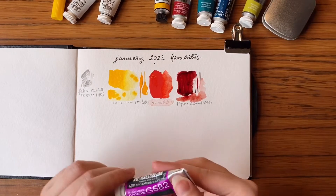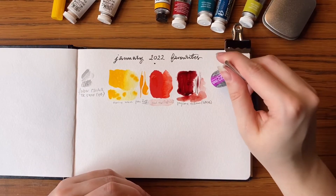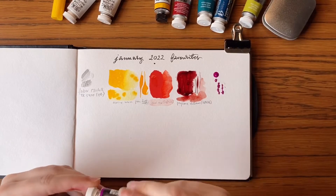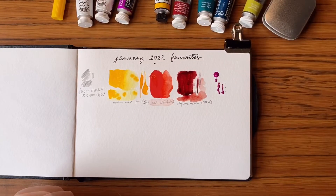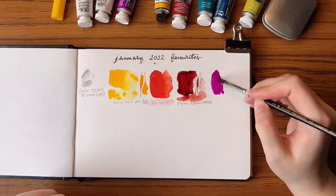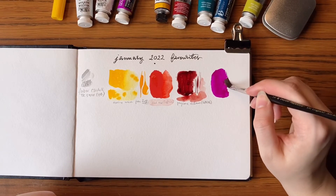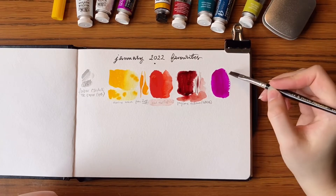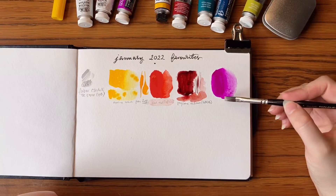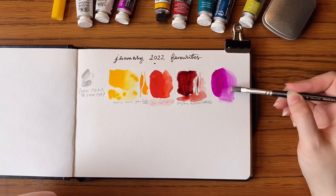Next gouache colour is from Holbein and this is magenta. Sadly it's absolutely not lightfast, so I didn't use it in my December illustration, but for my series of yellow background and flowers — I don't have a name for the series yet — it creates stunning and vibrant shadows and I really like that. Here I'm mixing it with a bit of white, I believe it's Zinc White.